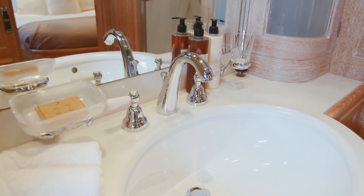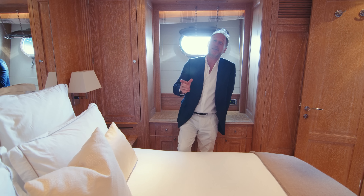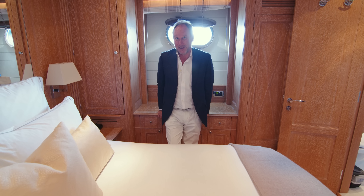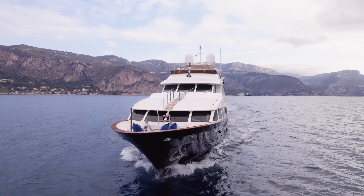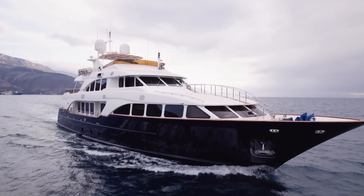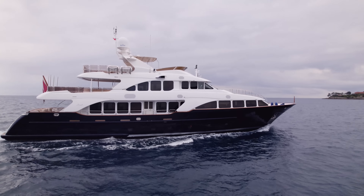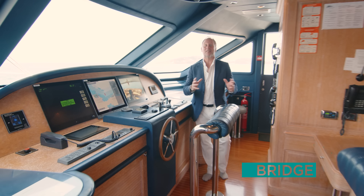So this is where the guests will stay. We've already seen where the owner stays, which hopefully will be your good self. Now let's take a look at the crew areas on board, starting here at the bridge.